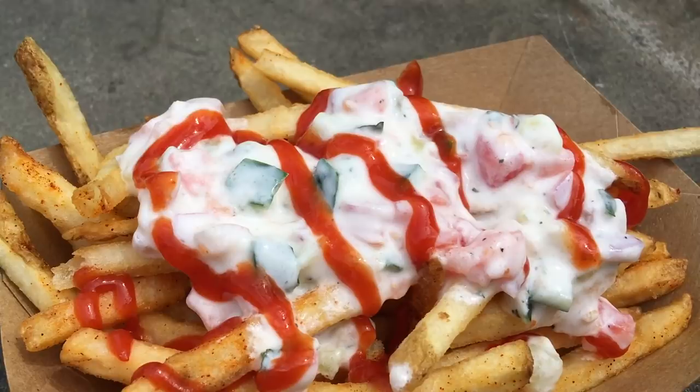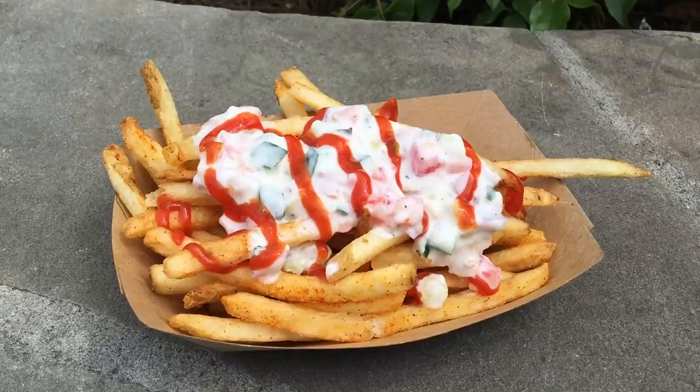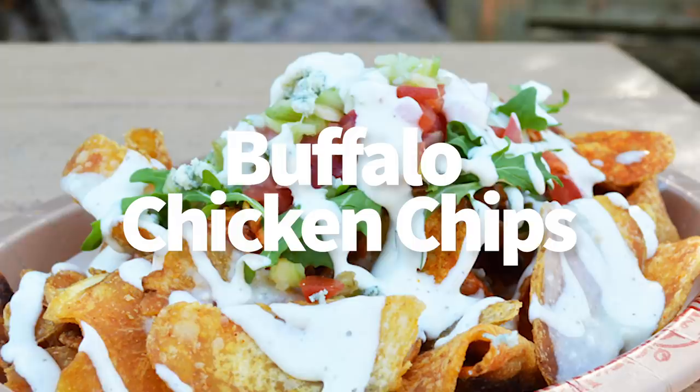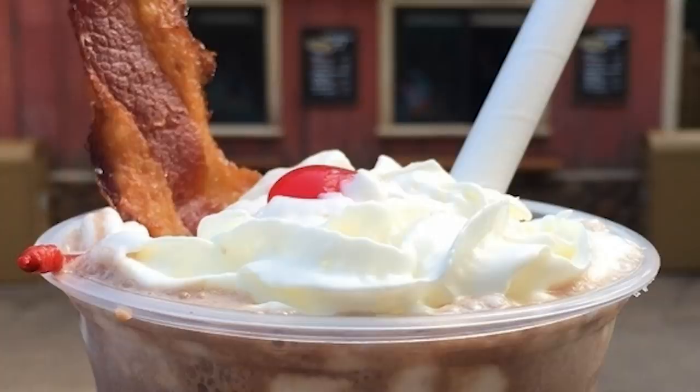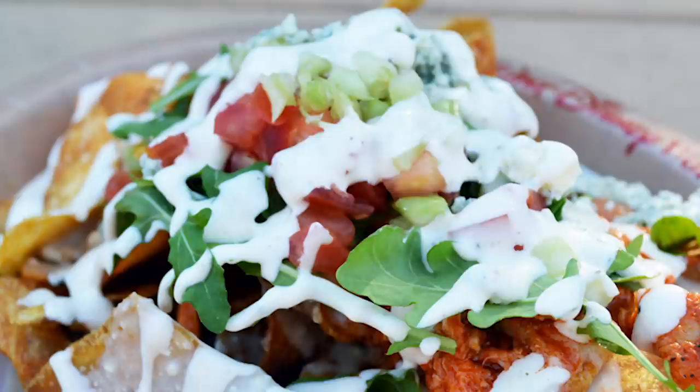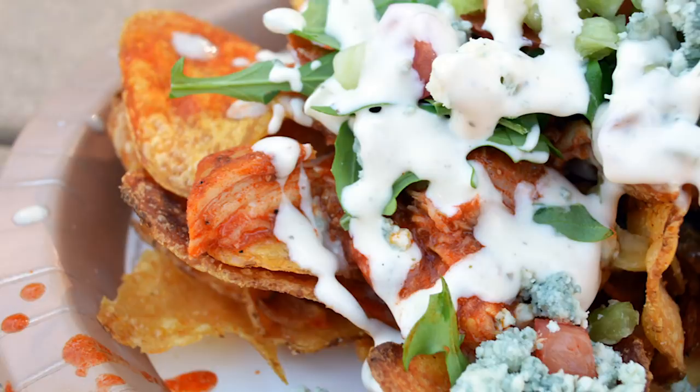You've also got the buffalo chicken chips, which you'll find in Dinoland at Trilobites. Trilobites switches things up from time to time, but usually keeps that Smoky Bones chocolate shake — a bourbon and candied bacon chocolate shake — and of course these buffalo chicken chips: chips with buffalo chicken on top and ranch dressing. Sometimes they do waffle fries or buffalo waffle fries. The buffalo chicken chips have been around for a while and are $8.49 — not a Disney Dining Plan snack credit.